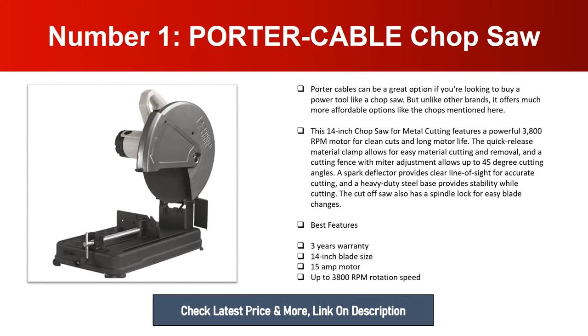Number one: Porter Cable Chop Saw. Porter Cable can be a great option if you're looking to buy a power tool like a chop saw. Unlike other brands, it offers much more affordable options. This 14-inch chop saw for metal cutting features a powerful 3800 RPM motor for clean cuts and long motor life. The quick release material clamp allows for easy material cutting and removal. A cutting fence with miter adjustment allows up to 45-degree cutting angles. A spark deflector provides clear line of sight for accurate cutting, and a heavy duty steel base provides stability. Best features: three-year warranty, 14-inch blade size, 15-amp motor, up to 3800 RPM rotation speed.